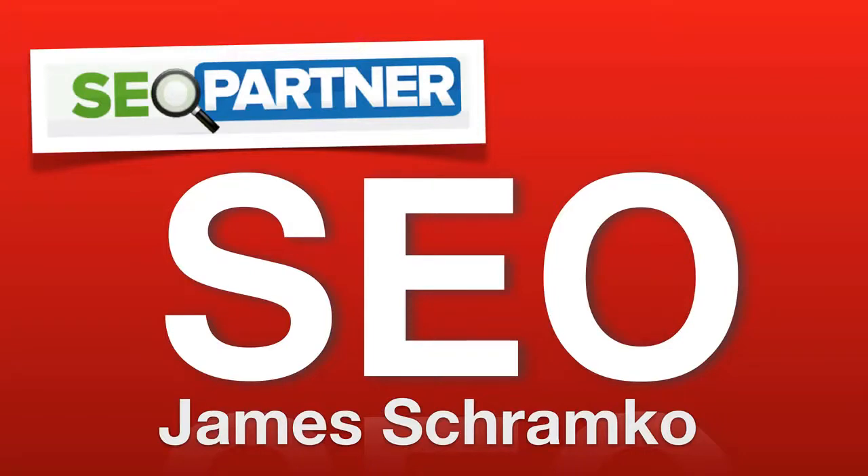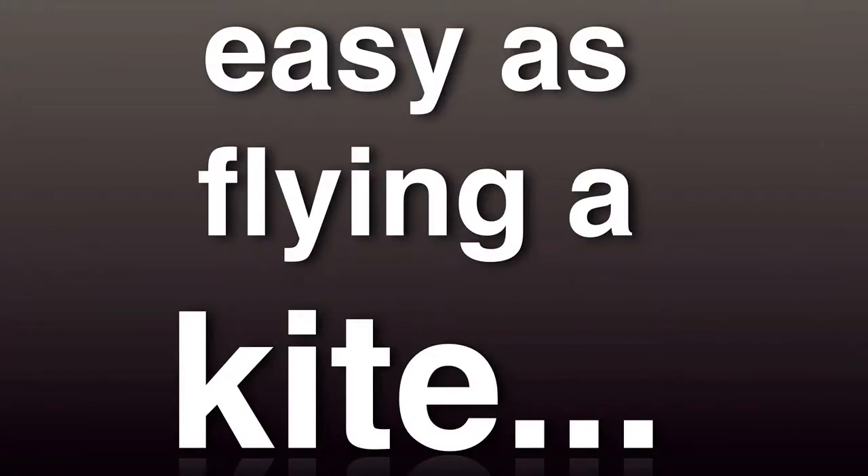This is James Schramko with a special SEO feature training module. We see a lot of customers with our SEO business at seopartner.com. And when people want a further understanding about SEO, we usually explain it as: look, it's a bit like flying a kite.